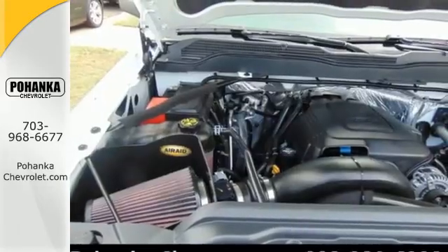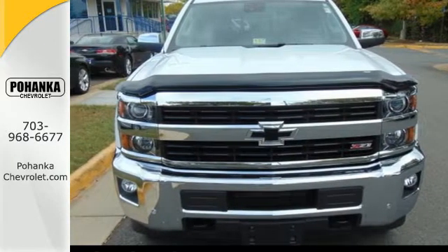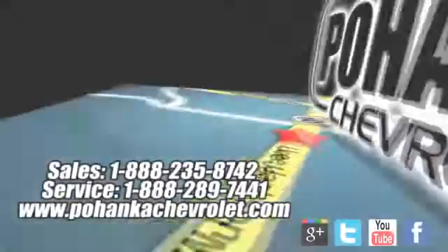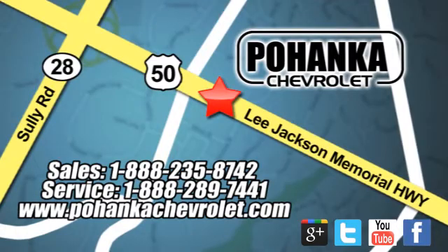This commanding Chevrolet is ahead of its class. It's time for a test drive. Bohenga Chevrolet is a great place to buy a car. We're conveniently located at 13915 Lee Jackson Memorial Highway, Route 50 in Chantilly.